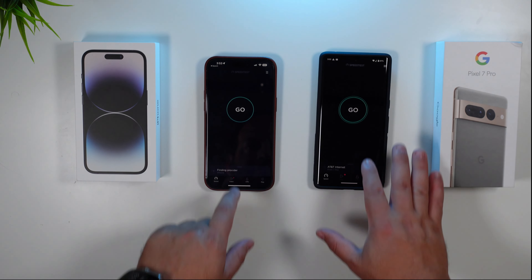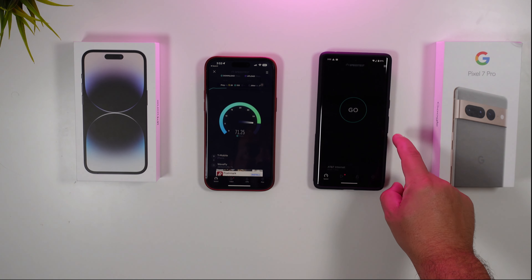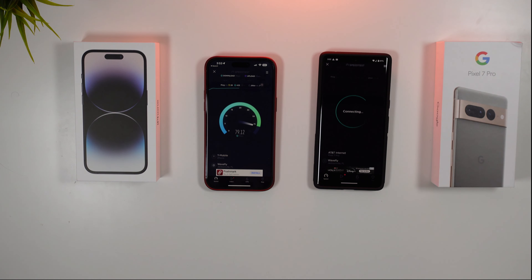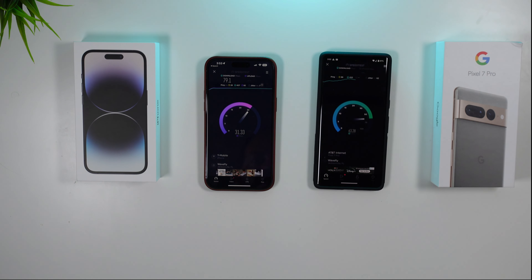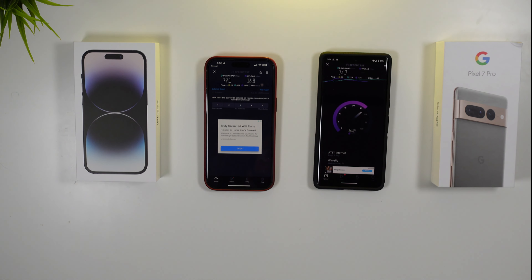Well that's interesting, let's try that again — it could have not latched onto the network yet. As you can see here after a slow start they are somewhat more comparable. The iPhone actually beat it barely — we have an upload of 16.8 here and a download of 79.1, as opposed to the Pixel 7 Pro at 74.7 down and it looks like it's going to end about 34 up.